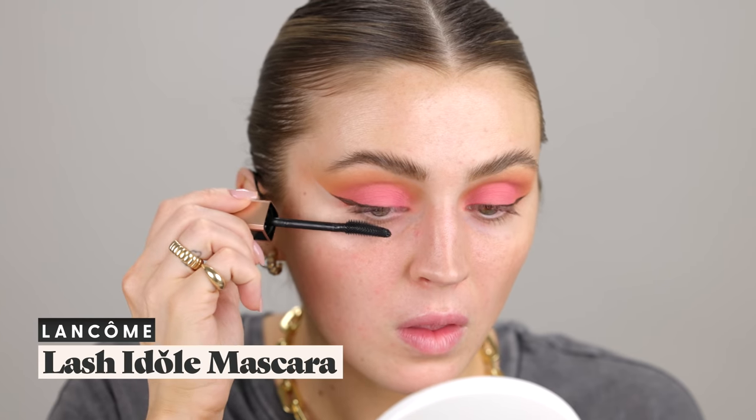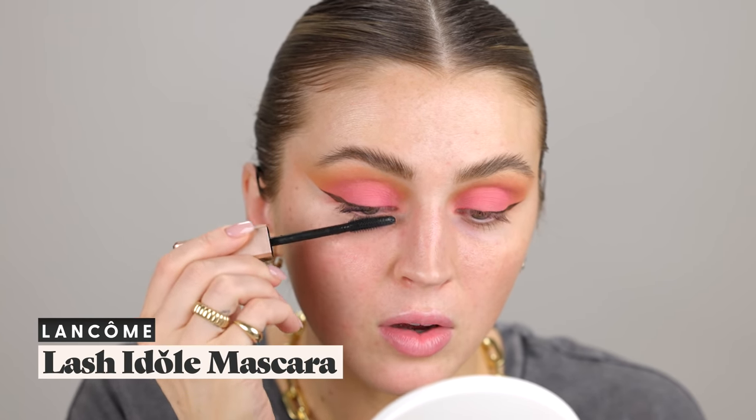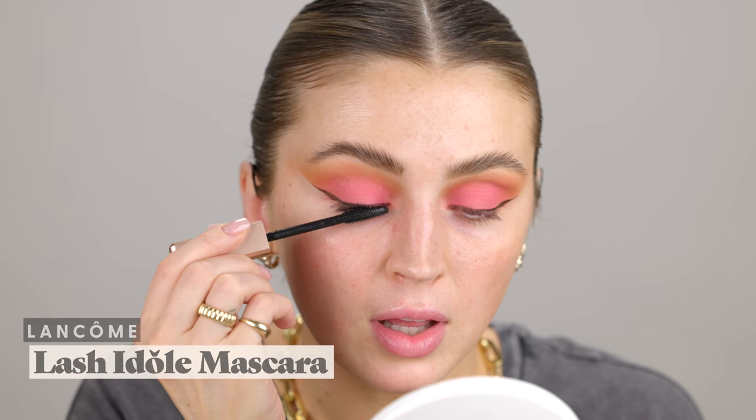This is the best eyeliner I've ever used — the easiest to get a perfect wing, it is almost completely foolproof. I love this one so much. I'm going to apply mascara using my Lancôme Lashie Doll and put a good healthy coating of that on the upper lashes.